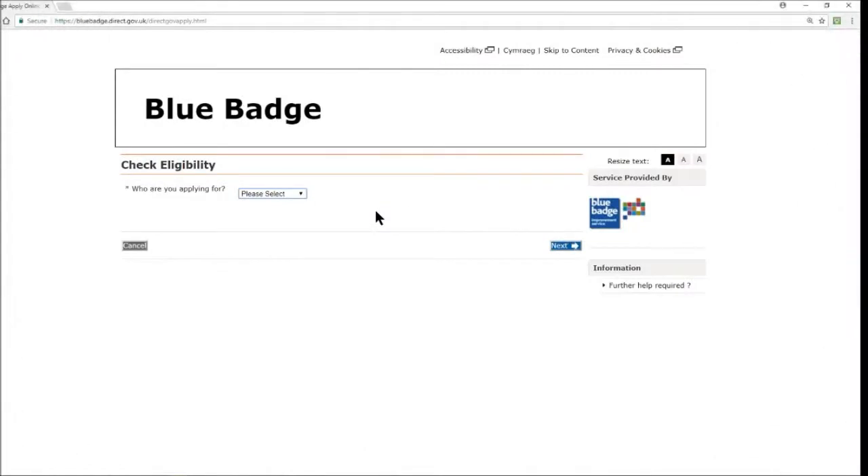Step one in applying for the blue badge is checking your eligibility. The first question you answer is: who are you applying for? From the drop-down list you select either yourself, someone else, or your organisation. So I'm going to pick yourself and then hit next.